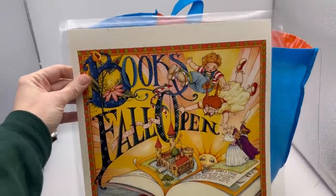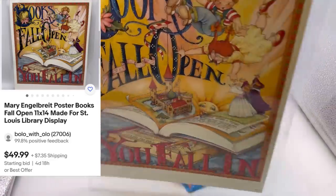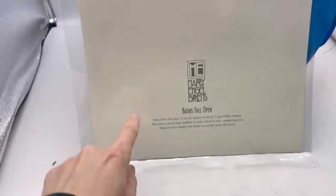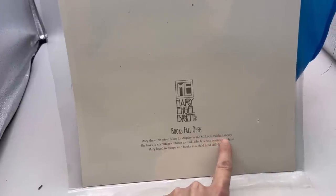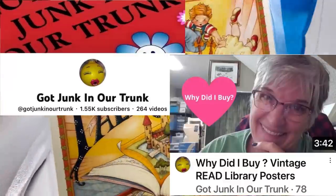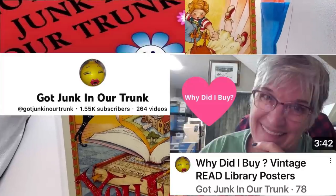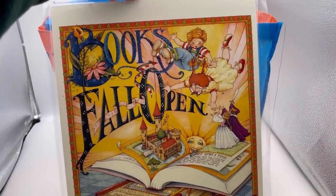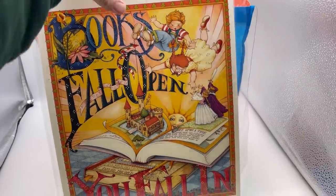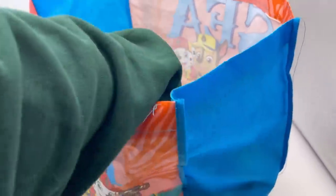I found this incredible piece right here — it's Mary Engelbright. It says 'Books fall open, you fall in,' and it was like a poster. It says Mary drew this piece of art for display in the St. Louis Public Library, so very cool. I watched a video by Got Junk in Our Trunk where she talks about posters from libraries. This one's laminated, and it's also Mary Engelbright, so I'm hoping this is going to be something good, but it may be mass produced.